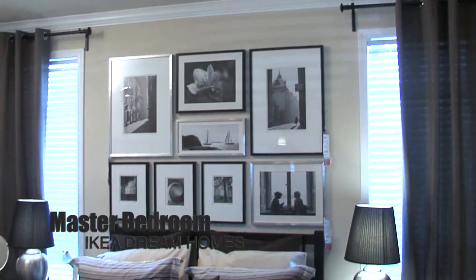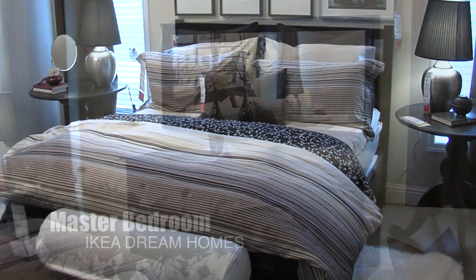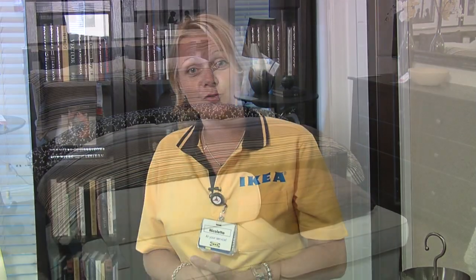The IKEA Dream bedroom shows us again how beautifully the entire product range ties together. Our Hemnes series with chest and bedside tables and the mirror chest, together with footstools. The entire layout of the room and the high ceiling show us again how beautifully the entire product range works together.